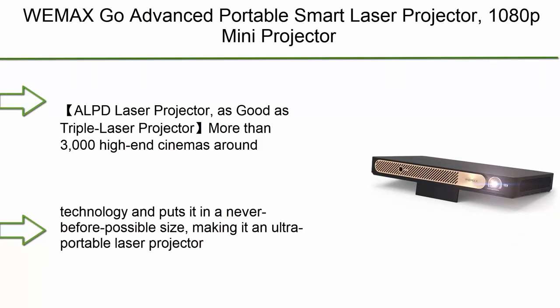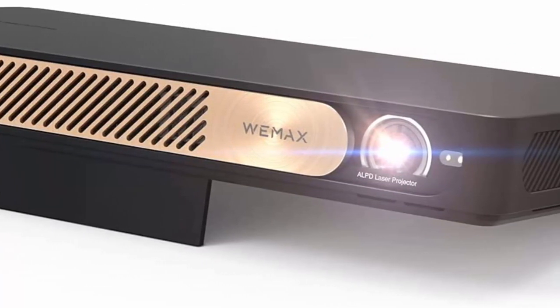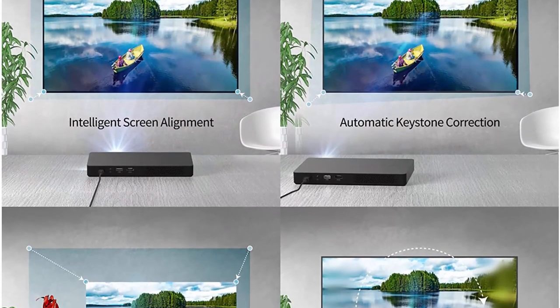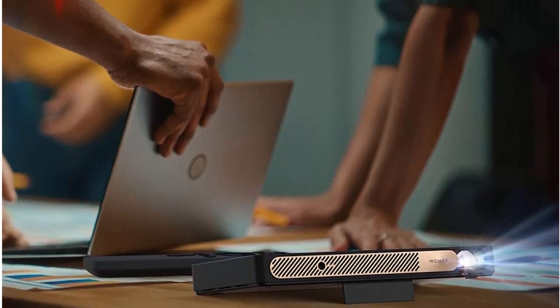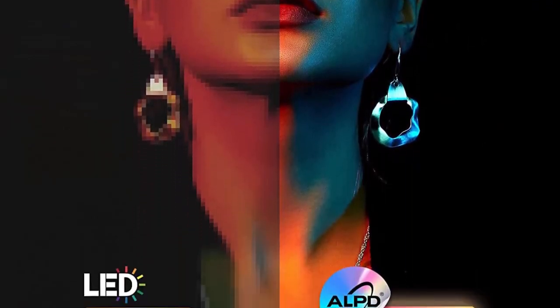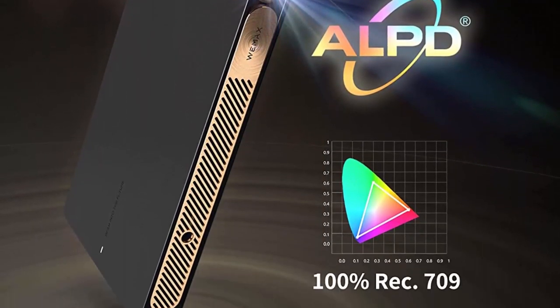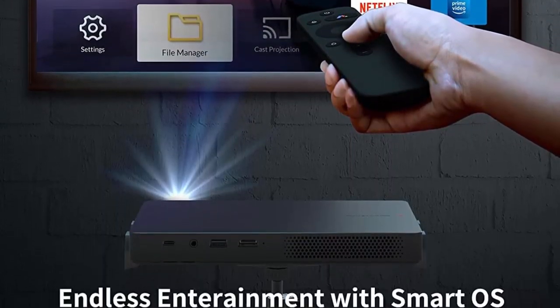Top 1: WEMAX Go Advanced Portable Smart Laser Projector — 1080p mini projector with 4K support, built-in Netflix streaming, built-in battery, auto keystone, and Bluetooth 5.0. Perfect for mobile business and outdoor night movies. Using ALPD laser technology adopted by more than 3,000 high-end cinemas worldwide, it offers higher light efficiency, higher brightness, and a wider color gamut than ordinary lasers. The WEMAX Go Advanced miniaturizes this cutting-edge laser technology into an ultra-portable size — a great technological leap and industry first.